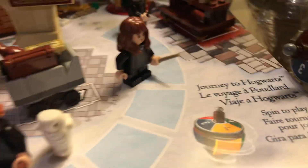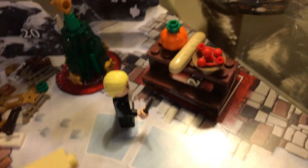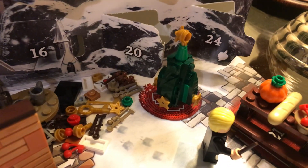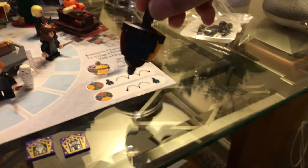Next we have Hermione. We also have a big table with lots of food. We have Draco, or Malfoy. On the 23rd we have a Christmas tree, and on the 24th we have this thing.